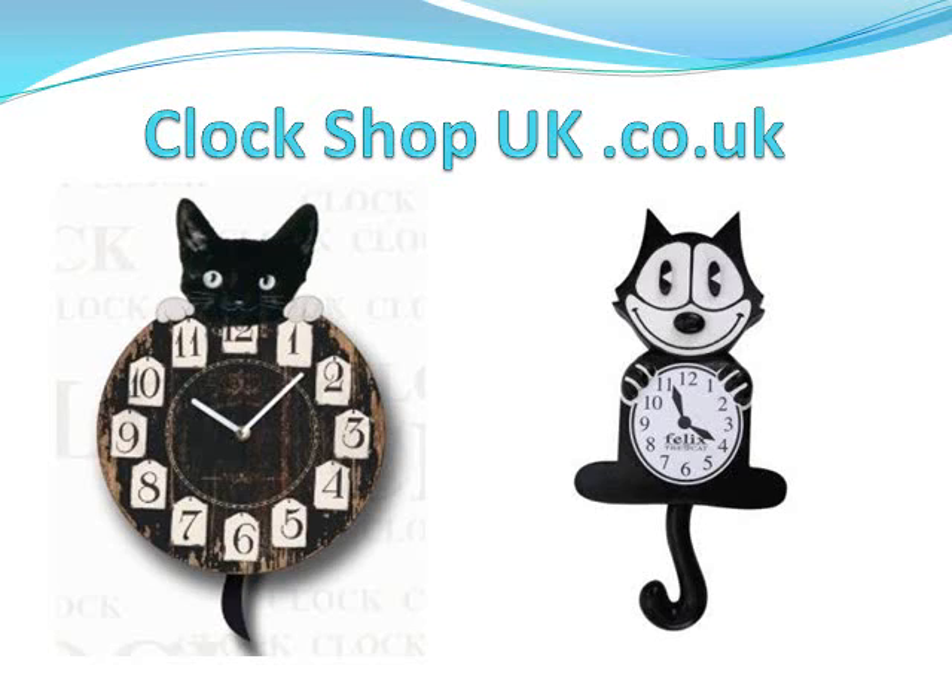So finally, if you want to buy one, you can buy them at Clock Shop UK — go there and search for Kit-Kat clocks, or look in the description below and there'll be a link there. Thank you for watching, bye!